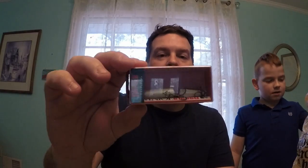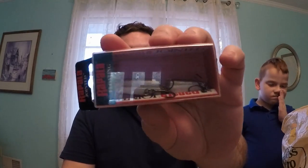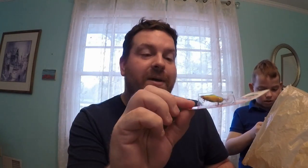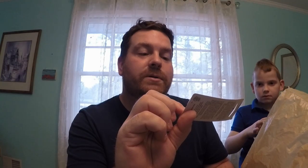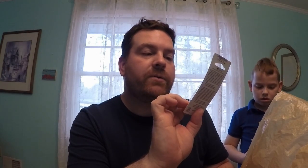Okay, so we have the Rapala — however you want to say it — the J7 original floater in black and gold. I have caught so many fish off this lure. It's got a little bit of gold, a lot of silver, some black — and it's jointed, which is great. Next I got a lighter-color Crickhopper. These are fun little baits — you can catch bass, panfish, pretty much anything on them.